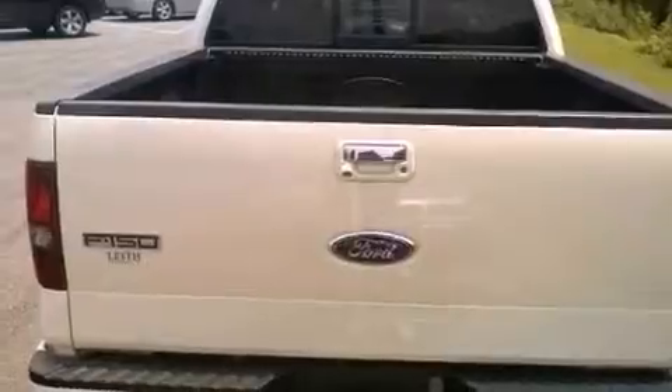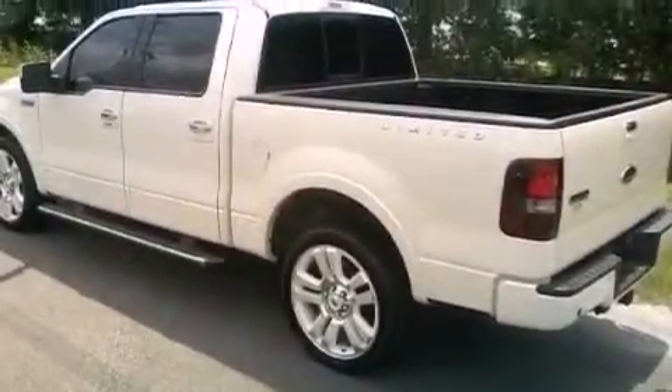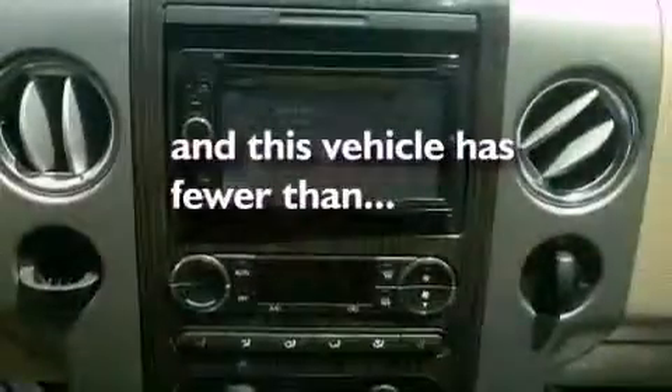an illuminated driver-side vanity mirror, an anti-lock braking system, a multi-function display, and this vehicle has less than 60,000 miles.